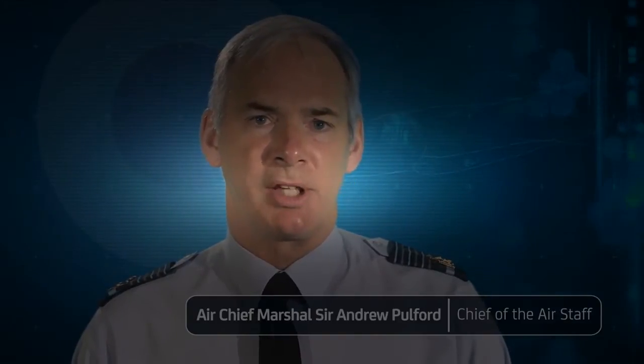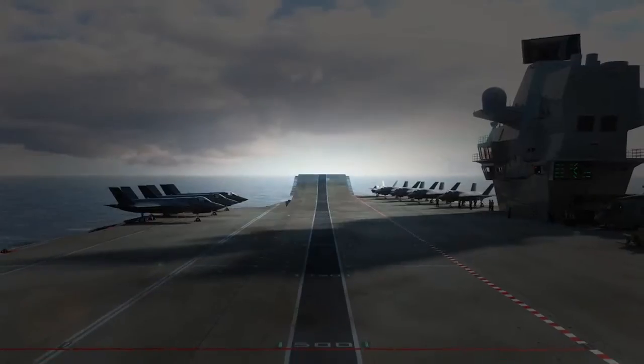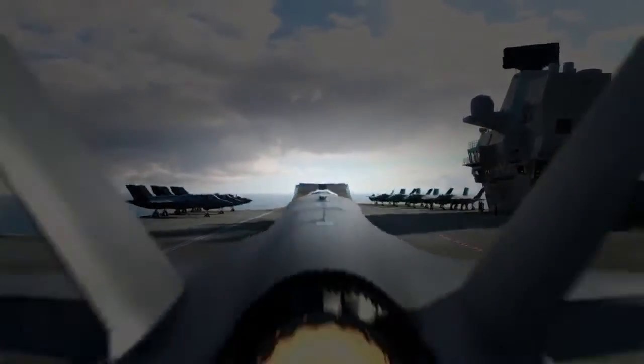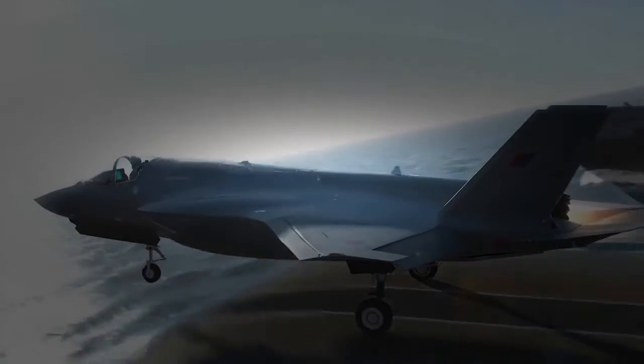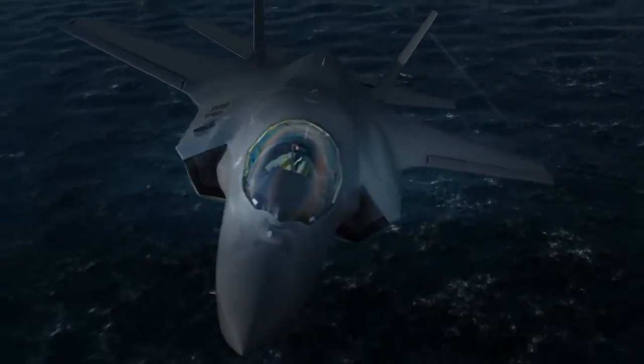The air group of Lightning II jets, which will operate from her four-acre deck, will be a mix of Royal Navy and Royal Air Force aircraft and pilots. These fifth-generation jets are Premier League — they are not so much a step change as a revolutionary leap in capability.